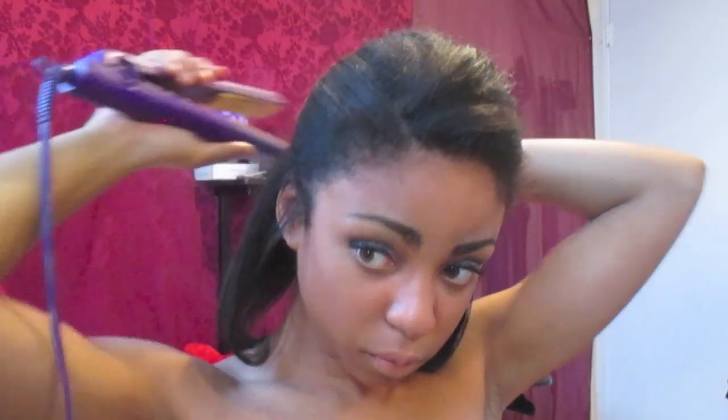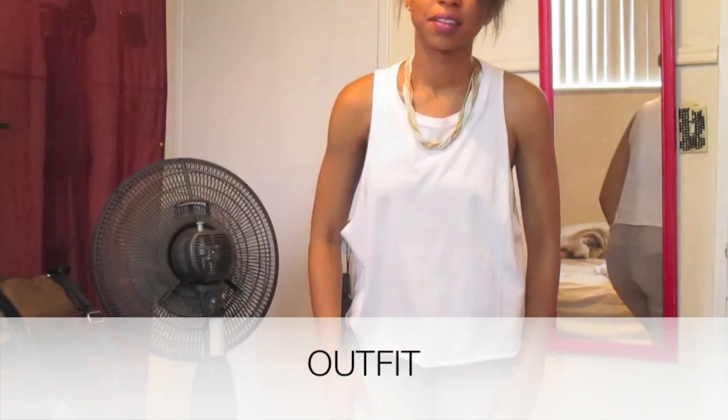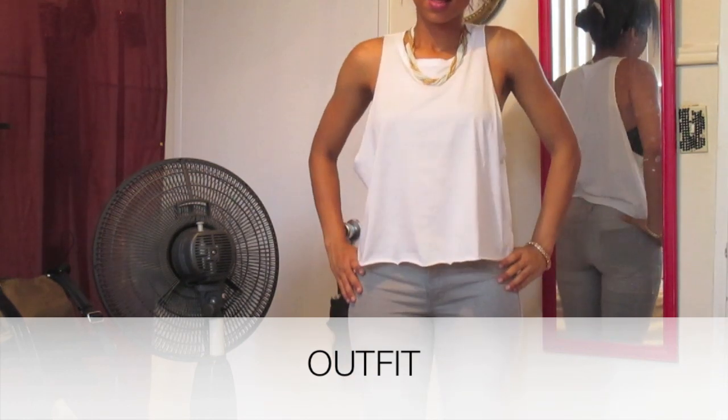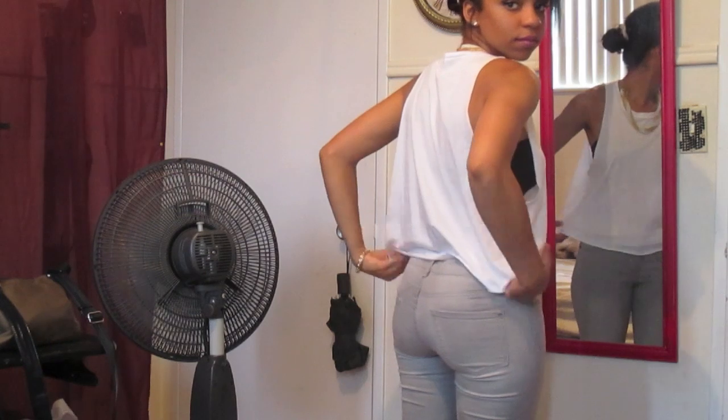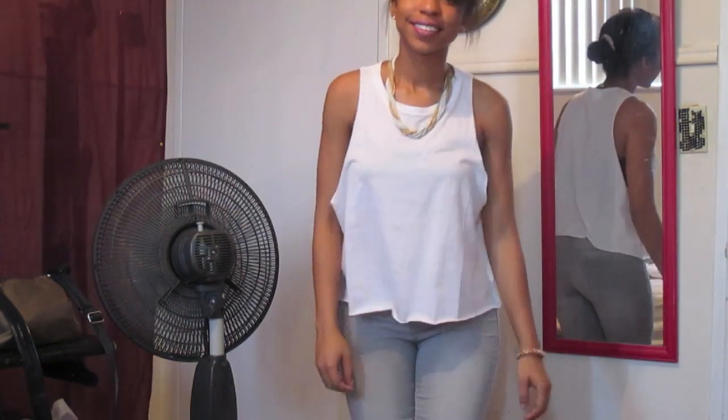This doesn't actually end up being the hairstyle I went to Caravana with because I kept changing my outfit, so I ended up changing my hairstyle as well. This is just an example of a hairstyle I would have worn. For my outfit I'm wearing a white top from H&M, my jeans are from Garage, and my bandeau is pretty sure it's from Garage as well, and then my necklace.